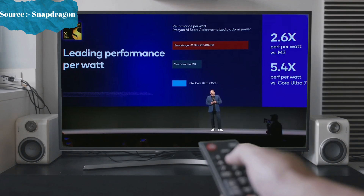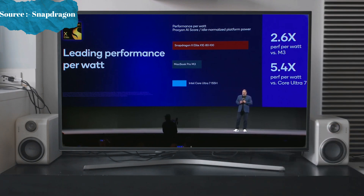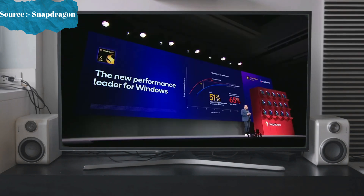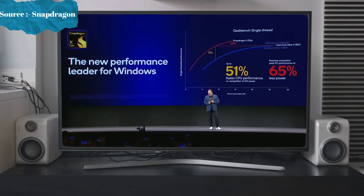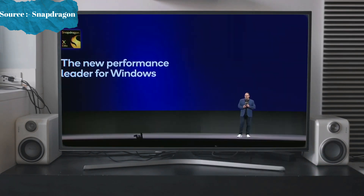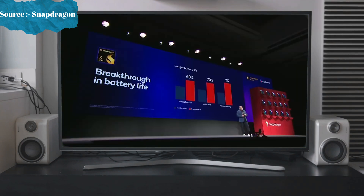When we talk about performance per watt: it's 2.6 times the performance per watt versus the M3, and 5.4 times the performance per watt versus Core Ultra 7. Orion's CPU is 51% faster at ISO power and matches competitor peak performance at 65% less power. X Elite is the new performance leader, period. It delivers experiences without sacrificing battery life and creates a whole new era of multi-day battery life.